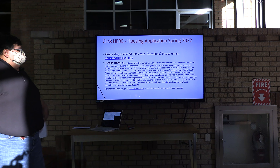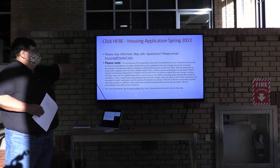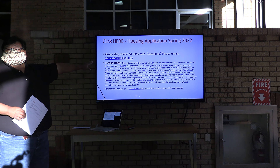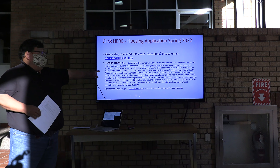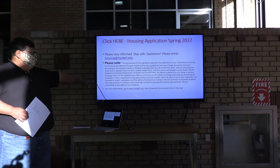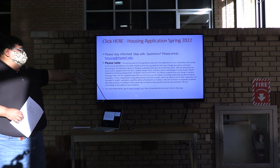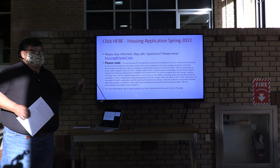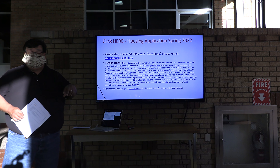If you do have questions, you can contact housing at haskell.edu or go on the Haskell website — haskell.edu — and all this information is listed there. The university is taking seriously all the CDC recommendations, not only from the federal government but also from Douglas County here in Kansas.